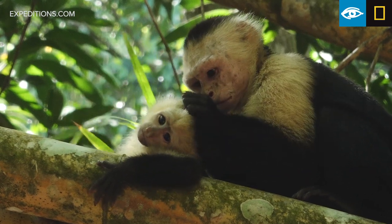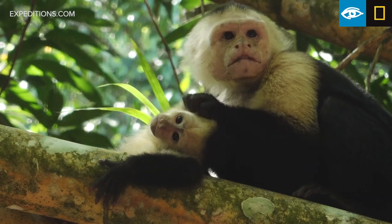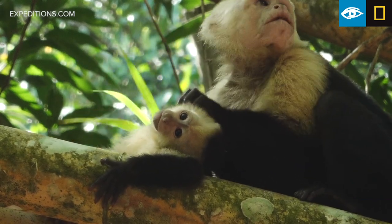This morning we're visiting Caletas, that is on the buffer zone of the Corcovado National Park. We're right at the edge of the National Park. It has been an incredible morning.